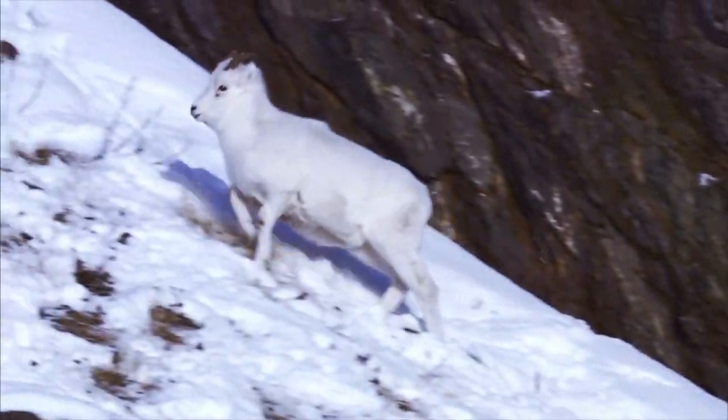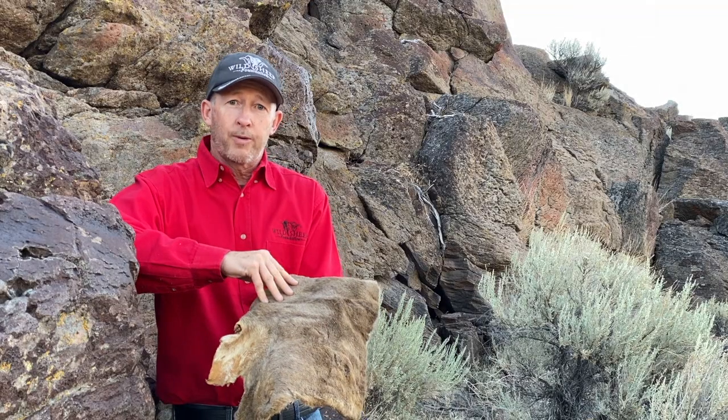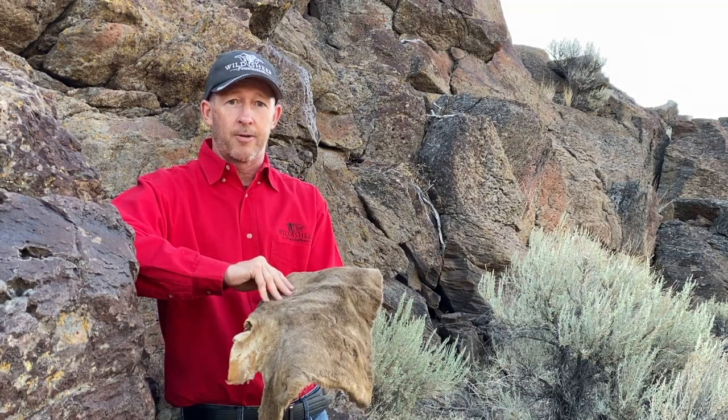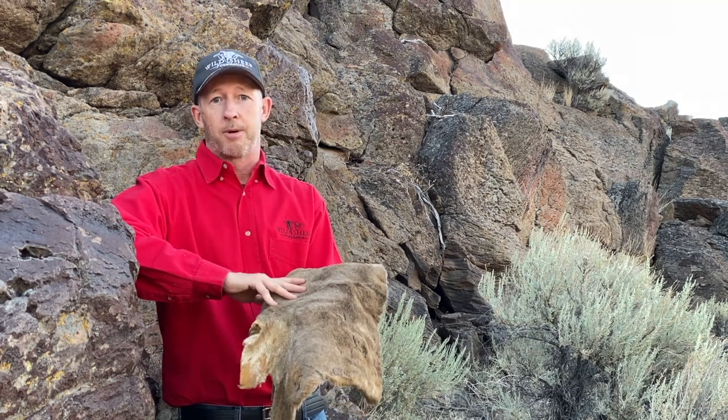Additionally, the color of their pelage, or hair, helps reflect about 40% of the sun's rays, specifically in the desert bighorn. This helps keep them cooler in those hot summer months.